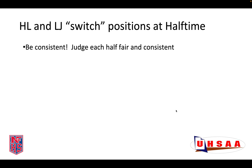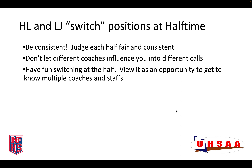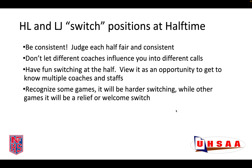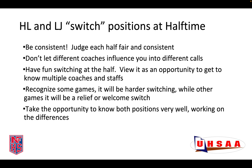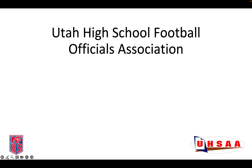The wing starting the second half of the game, whose coach has the option for the second half kickoff, should be responsible to know the coach's decision. If needed, go find the coach and ask him what he'd like to do. Be consistent — judge each half fair and be consistent for both coaches, even when you switch sidelines. Don't let different coaches influence you into different calls. Have fun at switching at halftime. View it as an opportunity to get to know multiple coaches and different staffs. Recognize some games it will be harder switching, while other games it will be a relief to switch from one sideline to the other. Take the opportunity to know both positions very well and work on the differences. Work hard in both positions, have fun, and enjoy officiating.